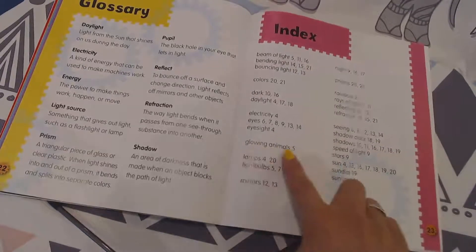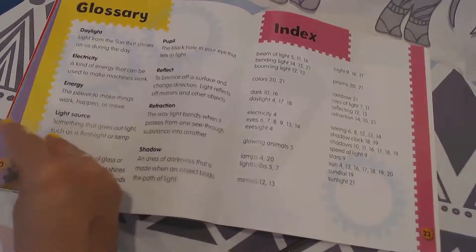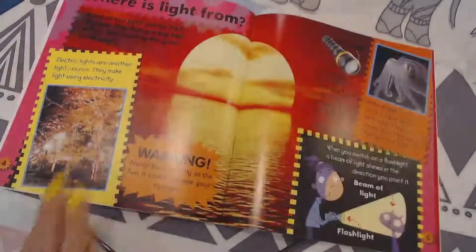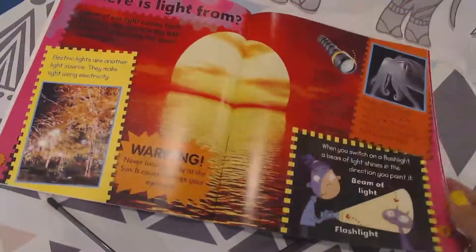Glowing animals — what was that? I'm really interested to find more about that. Remember, you can look back and flip to these pages — the index will tell you where to find it. The index helps you locate certain information in a nonfiction text.